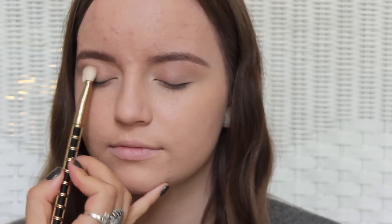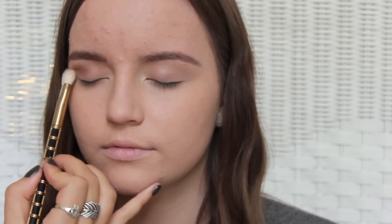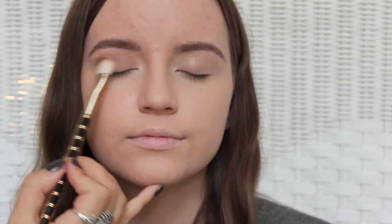Taking a clean blending brush, I'm just going to take that Taupe Notch and blend it onto the lid for more sheer coverage.